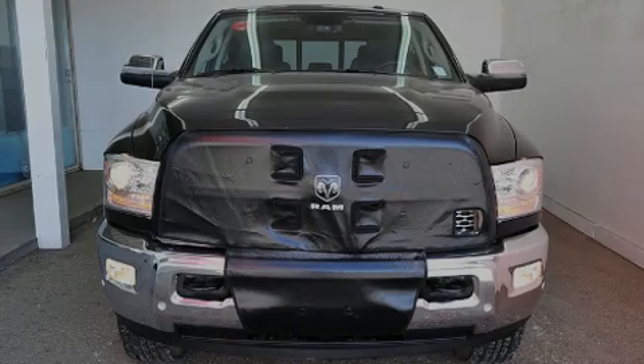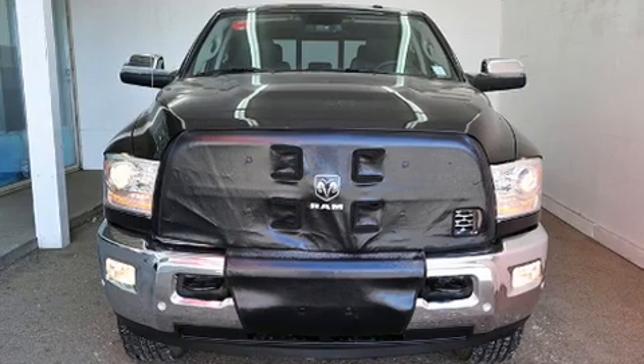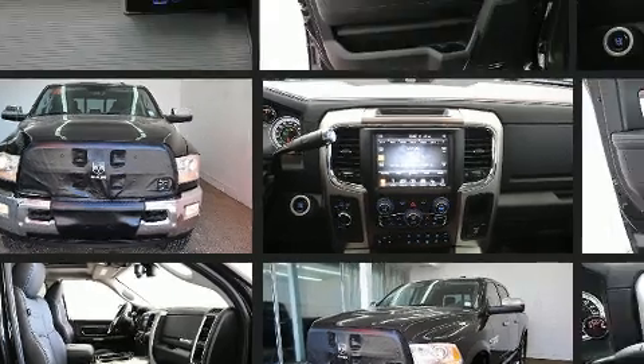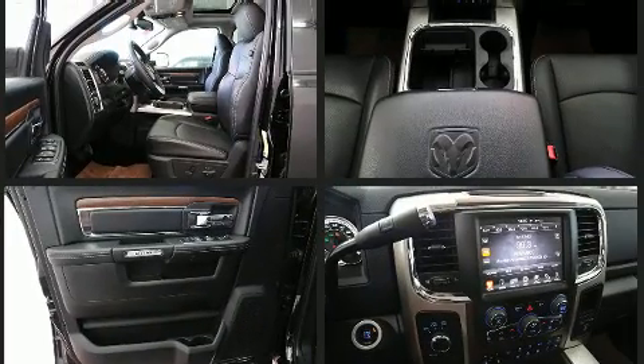Sensibility and practicality define the 2016 Ram 3500. Smooth gear shifts are achieved thanks to the refined six-cylinder engine, and for added security, dynamic stability control supplements the drivetrain.